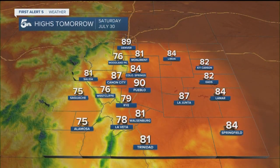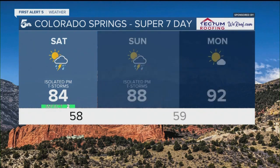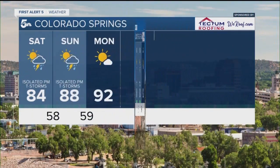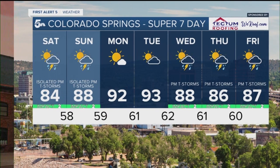Afternoon high temperatures tomorrow will be hotter than what we've had the past few days, and that hot weather is going to continue all the way to at least the middle part of next week. Here's your Super Seven Day forecast for Colorado Springs: isolated thunderstorm possible tomorrow afternoon, same deal on Sunday — nothing that's going to wipe out any plans. It's hot and dry Monday into Tuesday, and then the monsoon could be a bit more active Wednesday, Thursday into Friday.